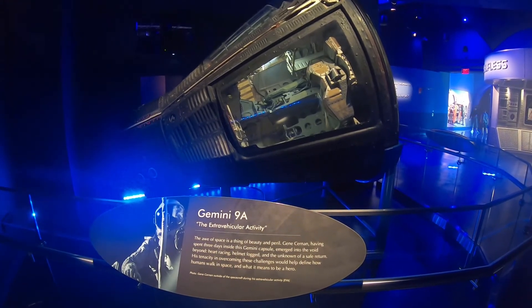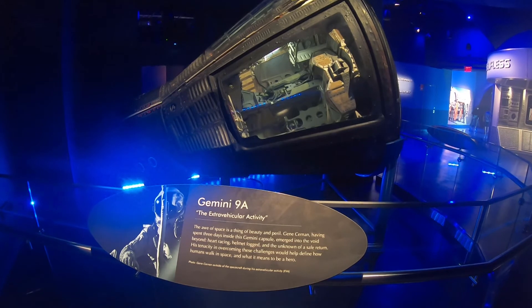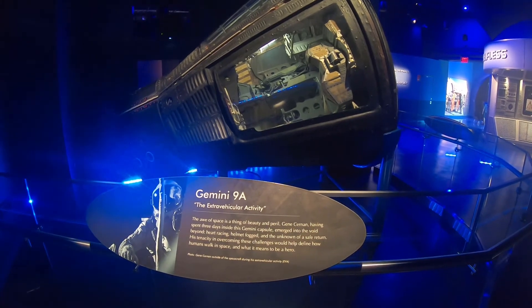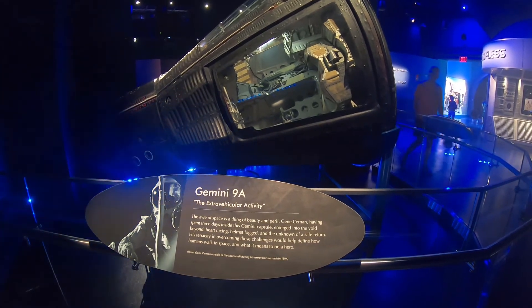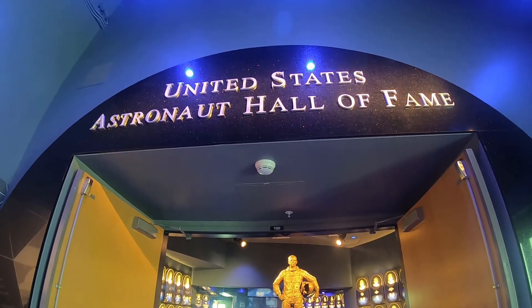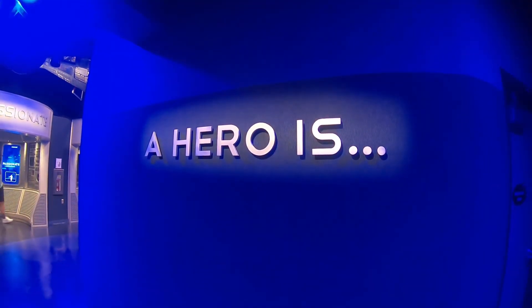The awe of space is a thing of beauty and peril. Gene Cernan, having spent 3 days inside the Gemini capsule, emerged into the void beyond — heart racing, helmet fogged — and the unknown of a safe return. His tenacity in overcoming these challenges would help define how humans walk in space, and what it means to be a hero. That was a fun experience. I'd like to leave the end of the vlog as that.